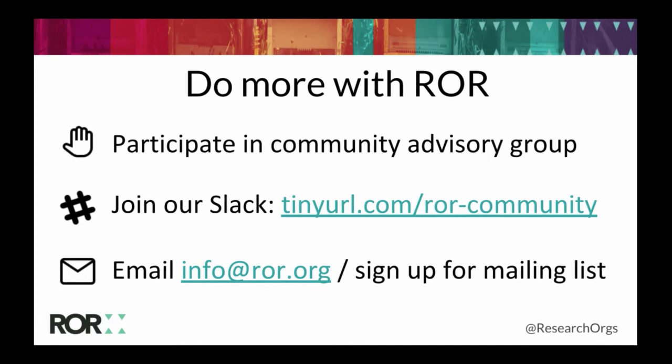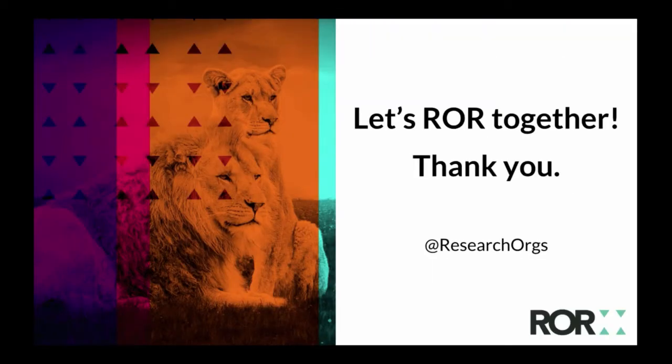We are actively seeking input, feedback, and involvement in different ways. We have a community advisory group — you're welcome to be a part of it; it's basically a Zoom call every other month where we give feedback on policies we'll be drafting and decisions we'll be making. We have a Slack workspace, and you can email info@ror.org with questions or to set up a call. We have a mailing list and a Twitter feed as well — lots of different points of contact to stay up to date. That's the end of my overview and update, and I'd love to hear your questions and ideas.